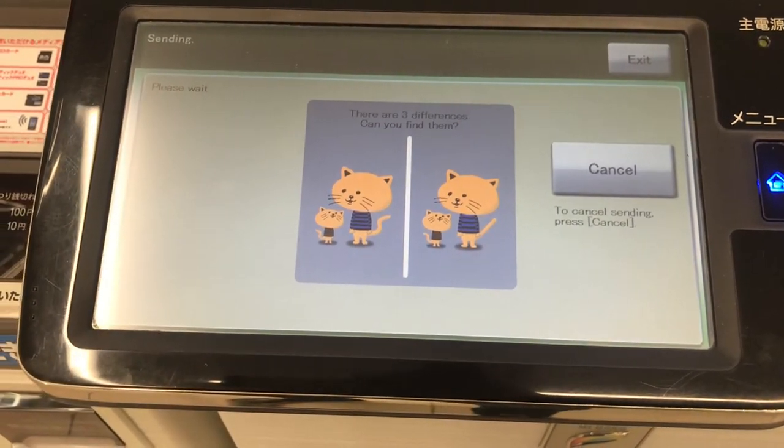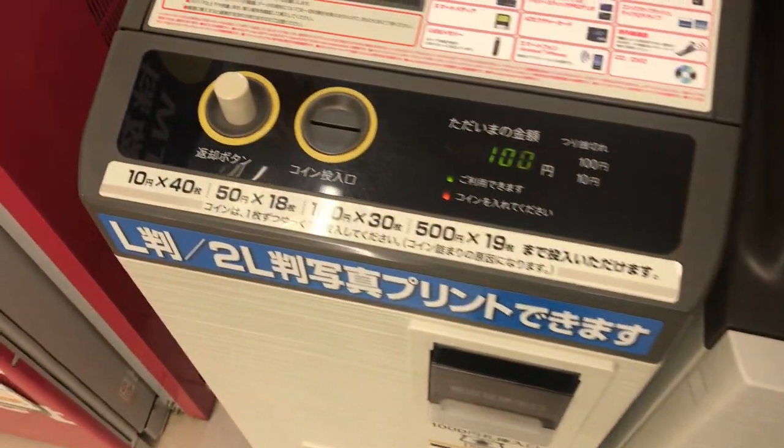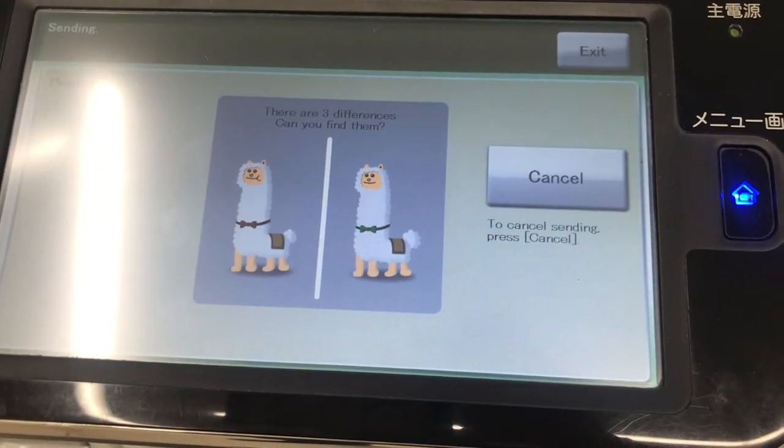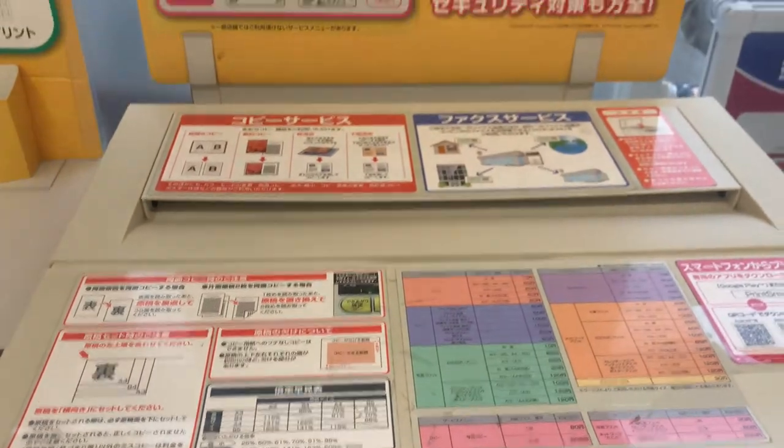If it goes through, you are charged. It's 100 yen a page for international faxes and 50 yen for domestic faxes.